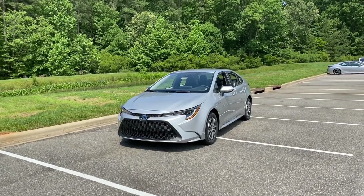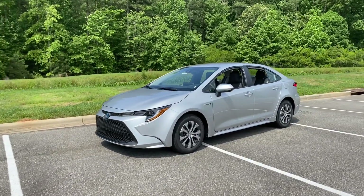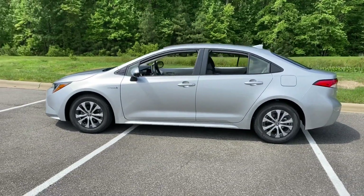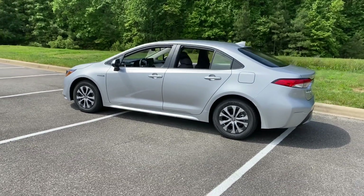Let's take a walk around the car so we can learn a little bit more about it. Of course, it's got that sporty front end with the wire mesh trapezoidal grille. It's got front disc brakes, rear disc brakes, 53 miles per gallon in the city, 52 on the highway, combined 52.